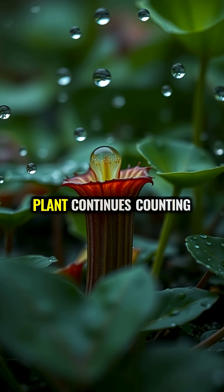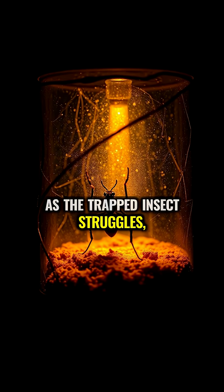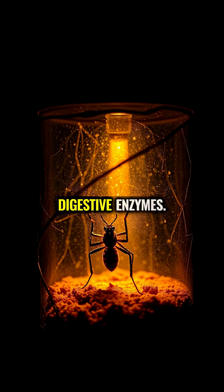Even more incredible, the plant continues counting after closing. As the trapped insect struggles, it triggers more hair contacts, which signals the plant to produce digestive enzymes.